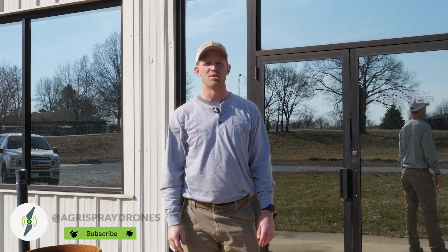Hey guys, Taylor here with Agri-Spray Drones. We just got set up in our new facility here in Boonville, Missouri. I'd like to show you guys a bit of a walkthrough, but don't judge us because we're not quite fully functioning. We're still doing a lot of part sorting, a lot of organization. We're set up, ready to ship out drones, ready to ship out parts, ready to do demos. So let's go take a look at the place.